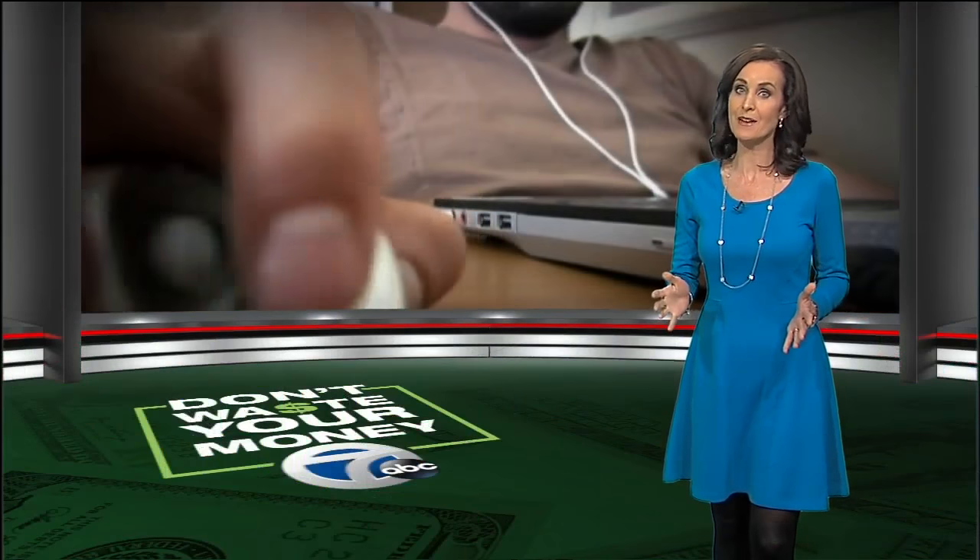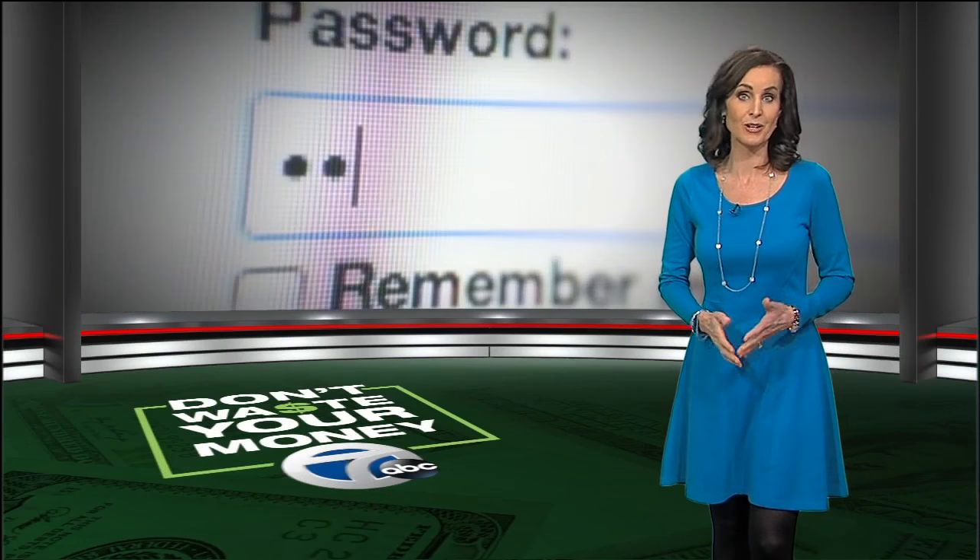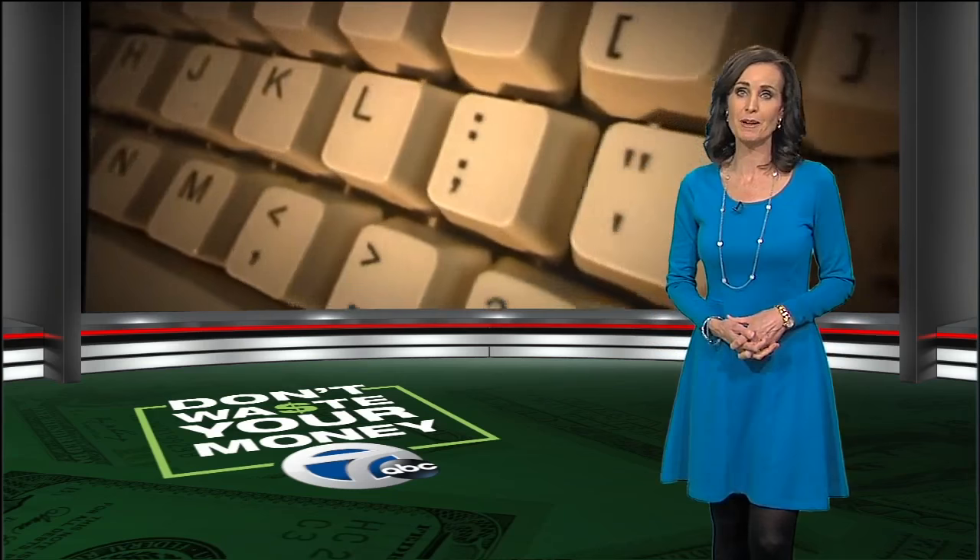Whether you're shopping online or swiping your card at a store, hackers have lots of opportunities to rip you off and steal your identity. In 2015 alone, $15 billion were stolen from 13.1 million Americans. You can now buy inexpensive identity theft insurance, but is it worth it?